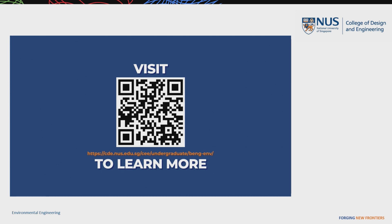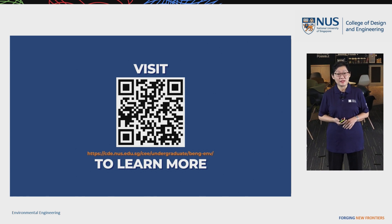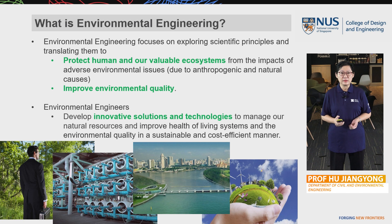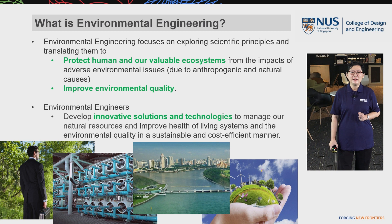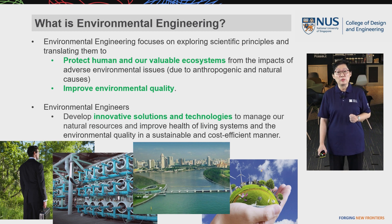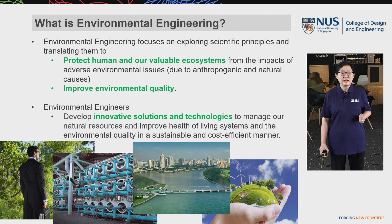I hope you enjoyed the interesting projects and industry attachment experiences of our students through this video. Following that, I'm going to give you some introduction about environmental engineering. What is environmental engineering? Environmental engineering focuses on exploring scientific principles and translating them to protect humans and our valuable ecosystems from the impacts of adverse environmental issues such as energy shortage, water and air pollution, and climate change.